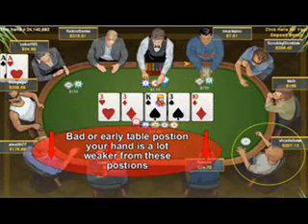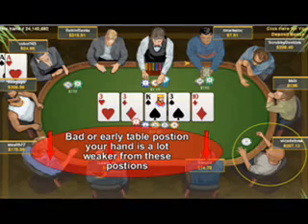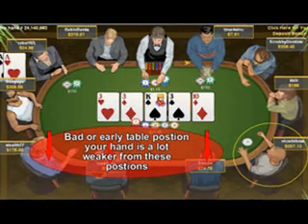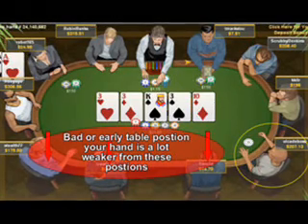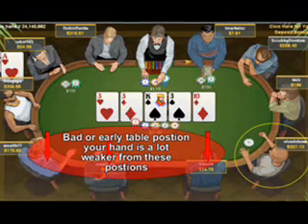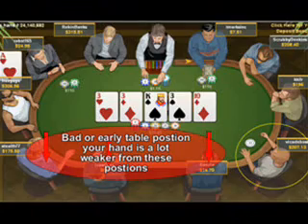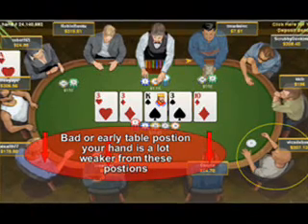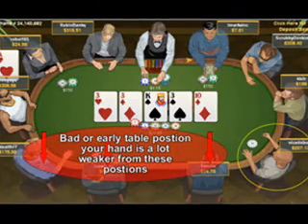When you're in the blind positions — small blind, big blind — the potential of your hand unfortunately does drop quite a lot. The reason for this is because in these positions, you actually end up calling or betting with hands that are actually much weaker than you normally would have played if you were in the later positions like the button. Also, players who act after you are in better positions to outplay you, because they've got an idea of what you've got.